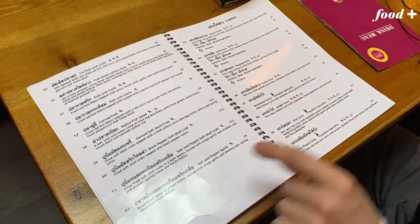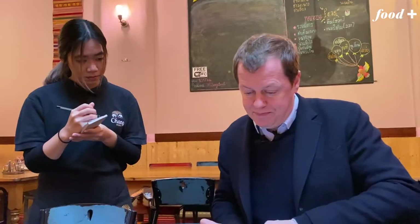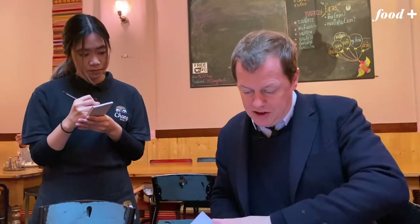Thai food is usually done very, very badly over here. The Thais are very hospitable, so they want to make food that the British like. They bland it up, they make it too sweet, too sugary — and that's not what we want. Here, on the other hand, at Thai 101 is proper Thai food.